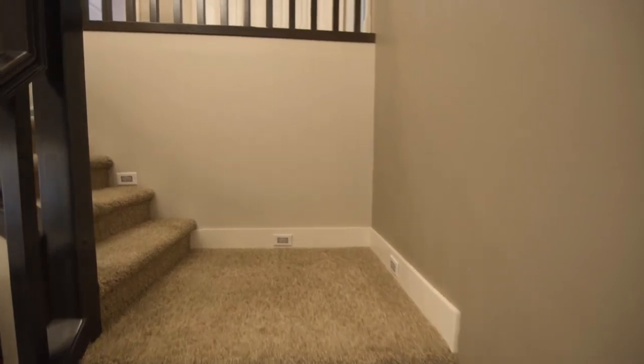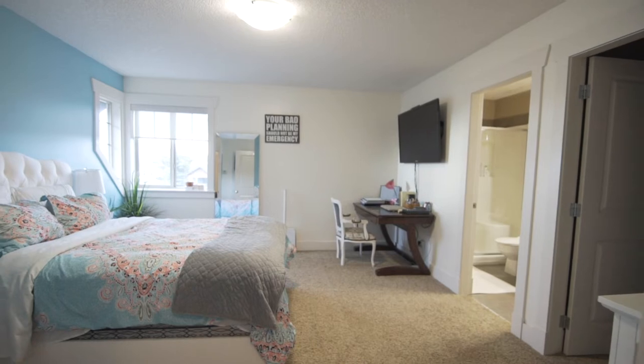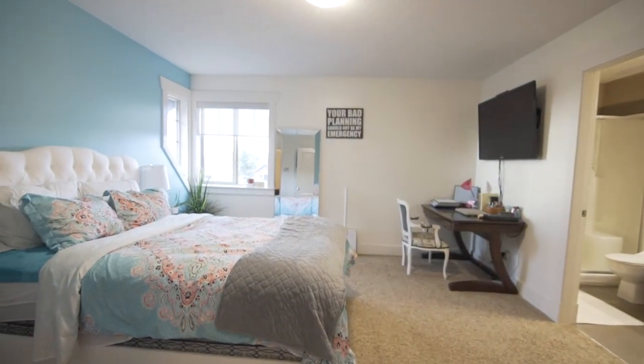Up the open staircase with in-floor lighting takes you to the upper level with three full bedrooms and two full bathrooms.